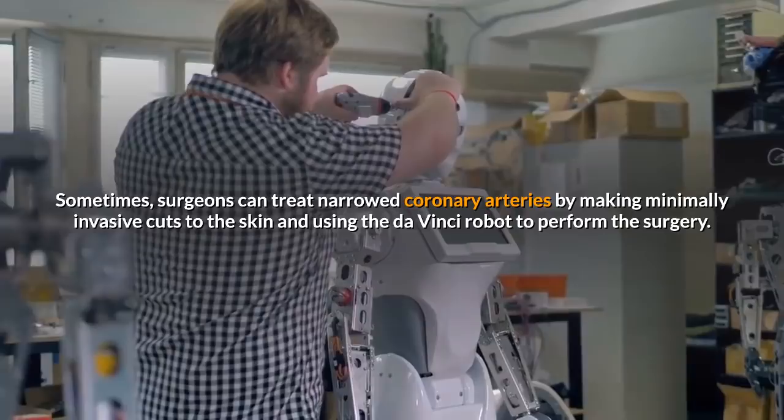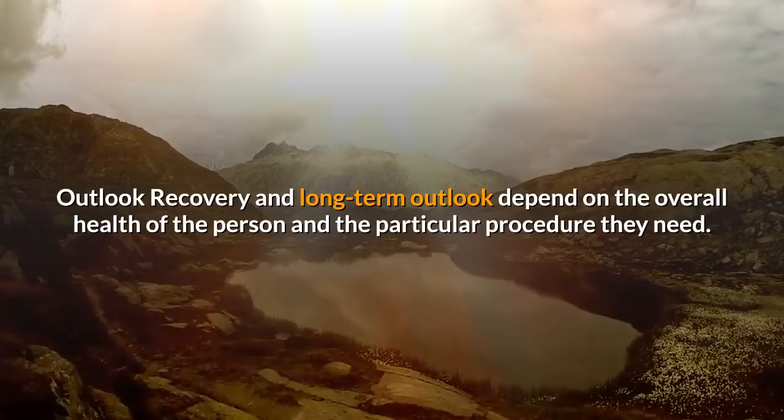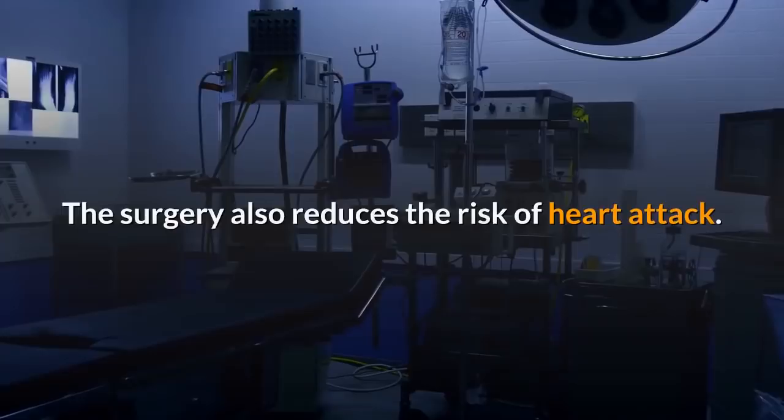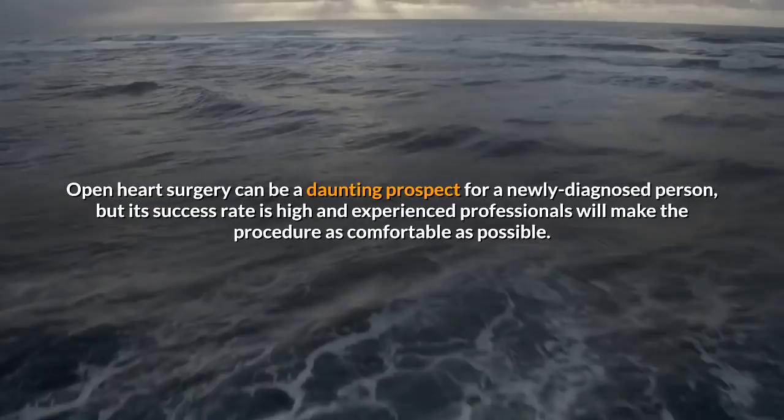The da Vinci is a multi-limbed, robotic surgical tool which the surgeon controls remotely. Recovery and long-term outlook depend on the overall health of the person and the particular procedure they need. After recovery from a bypass operation, people should see an improvement in symptoms such as chest pain and breathlessness, and the surgery also reduces the risk of heart attack. Open heart surgeries are not necessarily a cure, however, as disease in the coronary arteries can still progress even after a bypass. Open heart surgery can be a daunting prospect, but its success rate is high and experienced professionals will make the procedure as comfortable as possible.